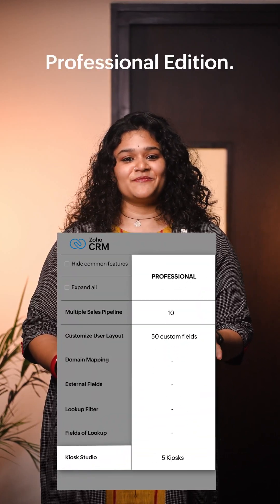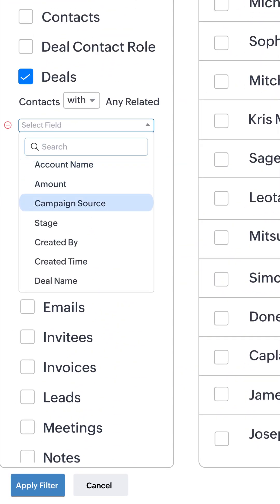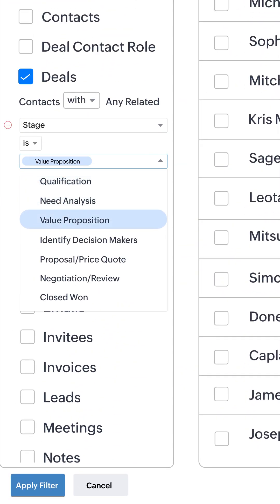First up, Kiosk Studio is now available in the Professional Edition. And with cross-module filtering, you can now refine your search and easily pull in related data.